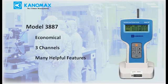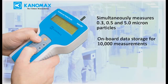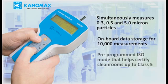The 3887 is an entry-level three-channel particle counter designed to be economical while still providing helpful features. Key features include: simultaneously measures 0.3, 0.5, and 5 micron particles; built-in data storage saves up to 10,000 measurements; and a pre-programmed ISO mode that helps you certify clean rooms up to class 5.